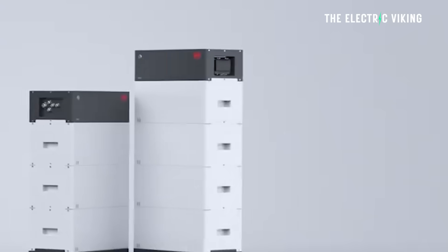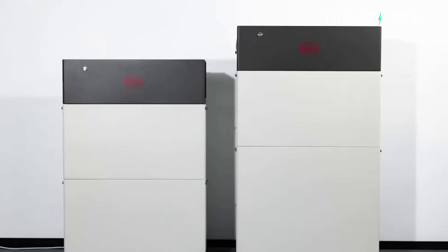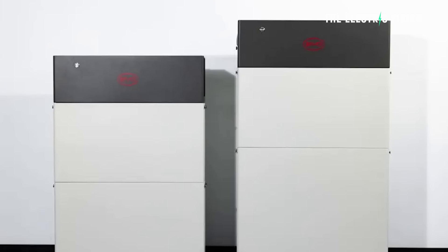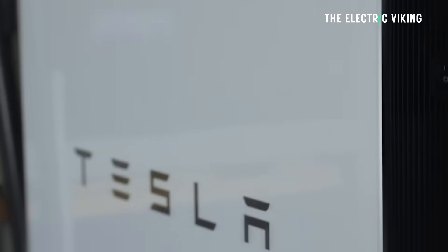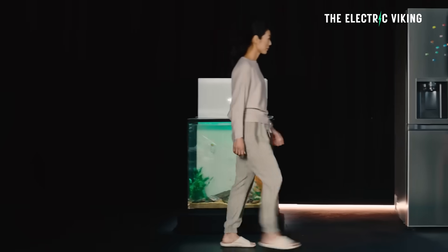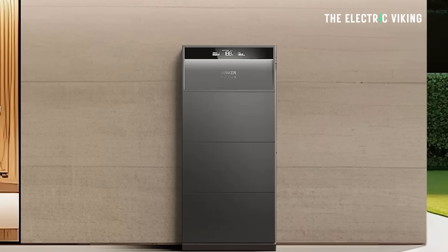BYD have recently launched their new battery to rival the Tesla Powerwall. It's a home battery that's modular — you can pretty much make it whatever size you want. It's a little bit cheaper than the Tesla Powerwall. So the question is, should you not buy a Tesla Powerwall for your next home battery? Should you get a BYD one instead, or something else from another brand such as Anker?